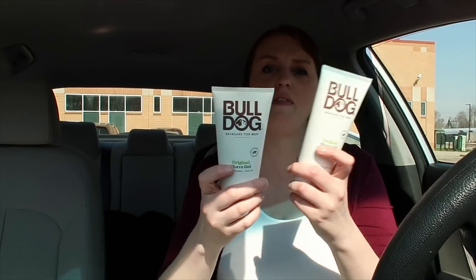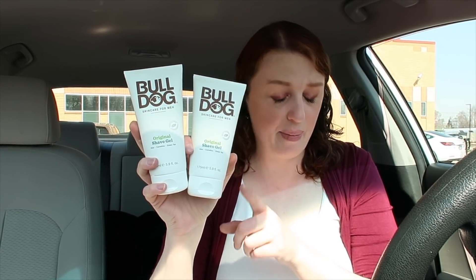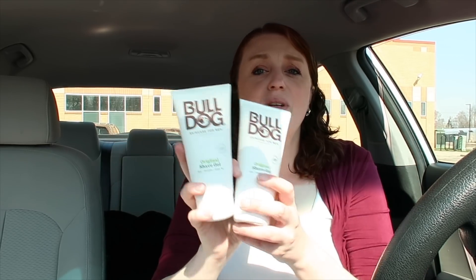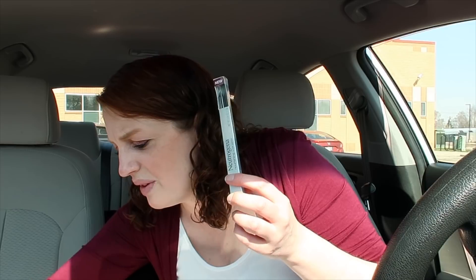I did the Bulldog shaving gel — my husband uses these. These were $7.49 each. If you buy both, there's a $7 off digital coupon — I think it's a $7 off two — so you'd pay $7.98 for both. You'll get a $4 cash reward for this, and you can pay with points since it's a buy deal. These come out to $3.98 or just $1.99 a piece.